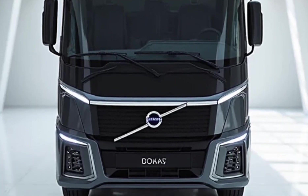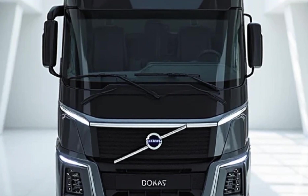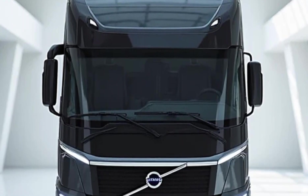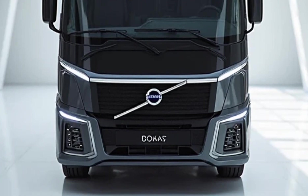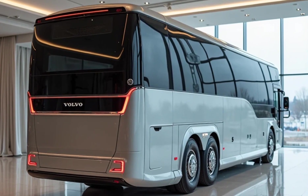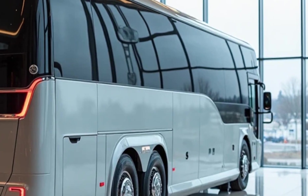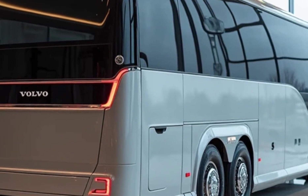Under the hood, the 9600 Sleeper Coach is powered by a robust 8.0-liter six-cylinder BS6-compliant diesel engine delivering around 350 horsepower and massive torque, enabling it to tackle highways and inclines with ease. It features Volvo's signature I-Shift automated manual transmission for smooth gear changes and optimized fuel consumption. Suspension duties are handled by electronically controlled air suspension, offering a pillow-soft ride even on bumpy Indian roads.